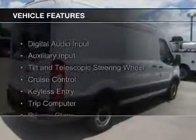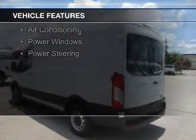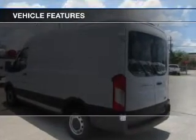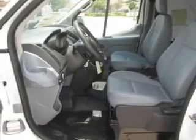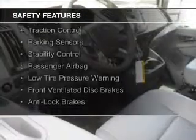The features include digital audio input and auxiliary input, a tilt and telescopic steering wheel, cruise control, keyless entry, a trip computer, privacy glass, air conditioning, power windows, and power steering. Safety was made a priority with these features.